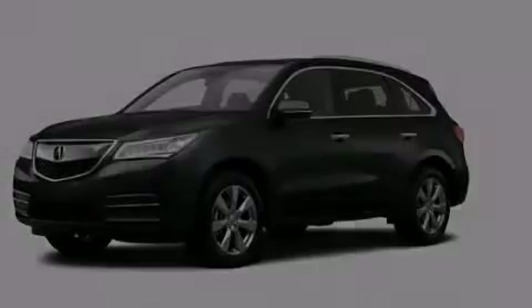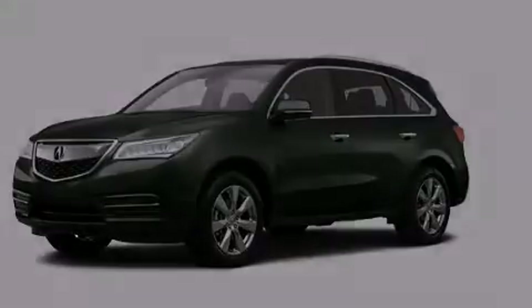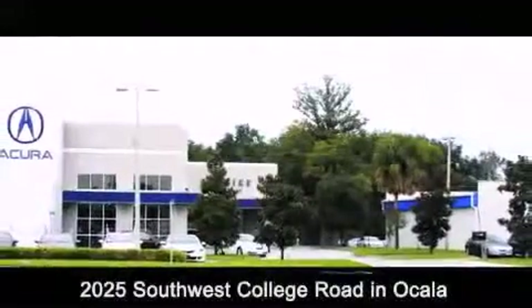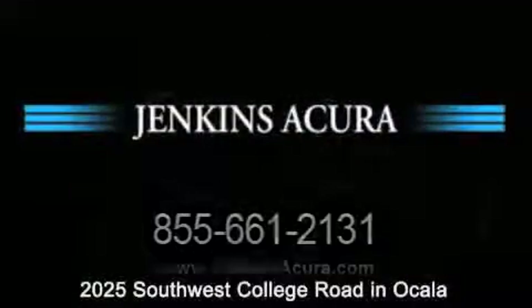Stop by today and test drive this automobile for yourself. Jenkins Acura is conveniently located at 2025 Southwest College Road in Ocala. Contact us to find out about our financing specials or visit us at JenkinsAcura.com.